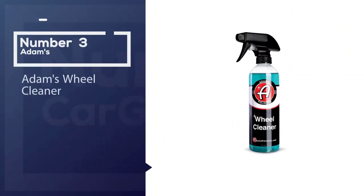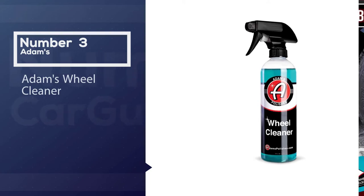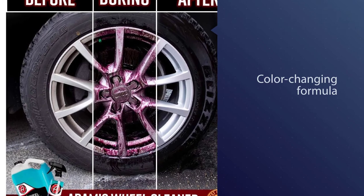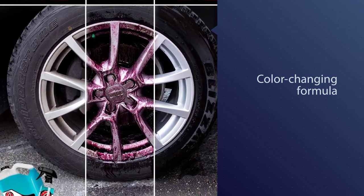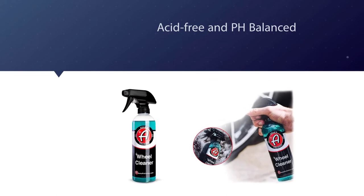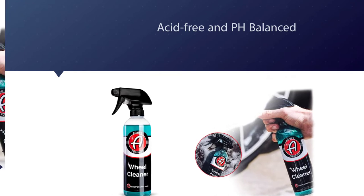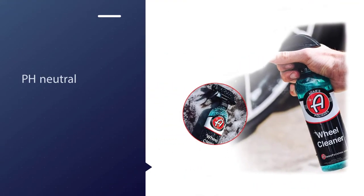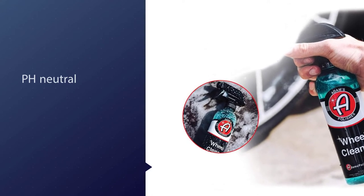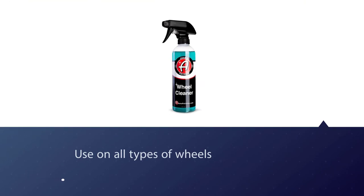Number three: Adam's Wheel Cleaner. Adam's Polish's DWC-16 is quite similar to Sonax's cleaner in that it has a color-changing formula that turns from blue to bright purple. The formulation is also acid-free and pH neutral, making it safe on factory powder coated, factory painted, chrome, alloy, and all other types of wheels. Other features include a thick formula that sticks to the wheel for more effective cleaning, and a screw-on sprayer with a long straw for reaching into the corners of the 16-ounce bottle.